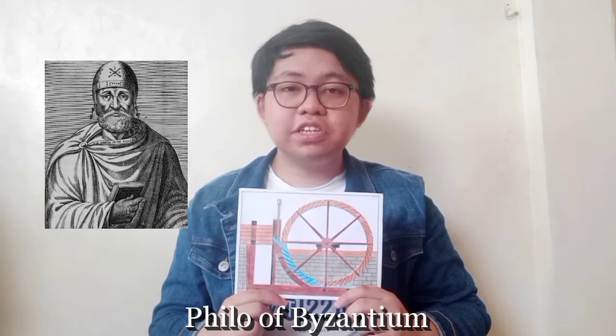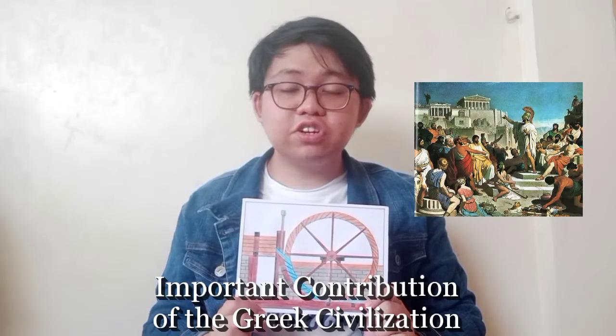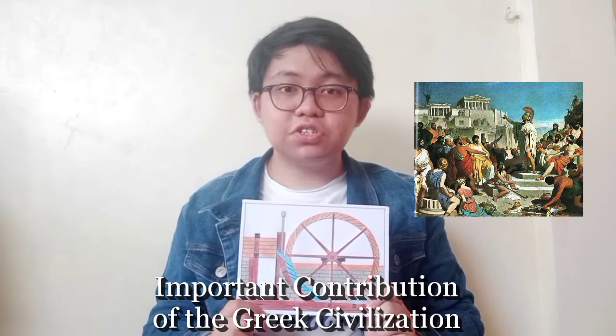The watermill originated in the 3rd century BCE in the Greek province of Byzantium. Philo of Byzantium is debated to be the inventor of the watermill, but there is no proof that he came up with the design. Watermills were also considered one of the most important contributions of the Greek civilization to the world.